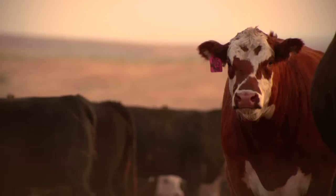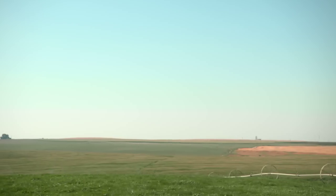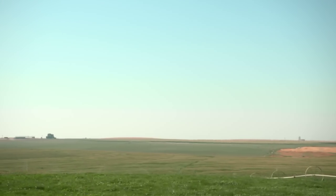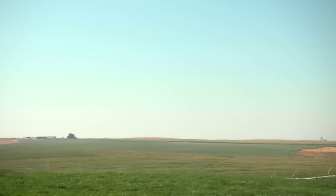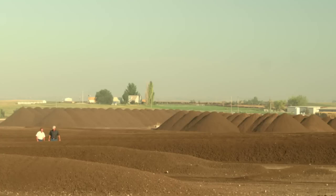The cattle industry and environmental practices have evolved from the very beginning. It just only makes sense that you better take care of the land because next year you can bring those cattle back on that same land. And if you haven't treated it properly, that grass isn't going to be there. We have to use these resources more efficiently every single day.